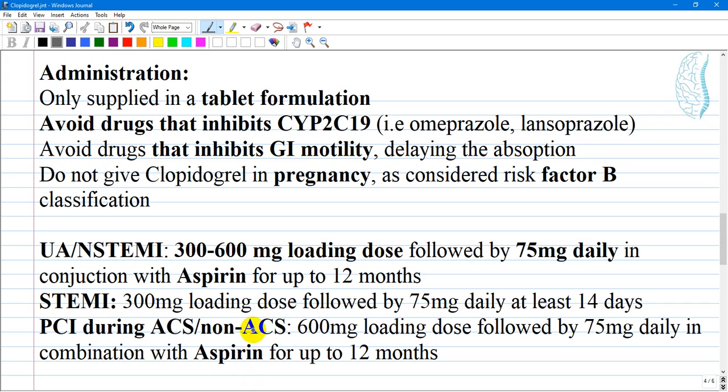Regarding pregnancy, clopidogrel has a Risk Factor B classification, meaning there is no evidence of risk. However, most specialists do not administer clopidogrel to pregnant women.